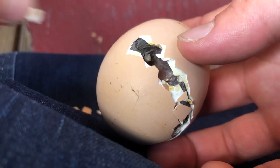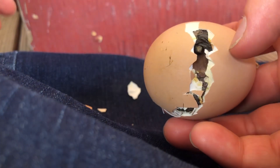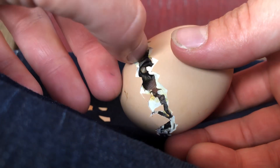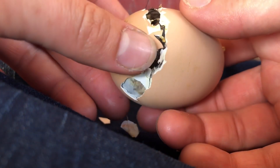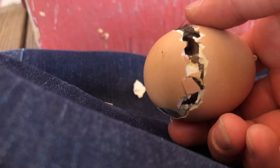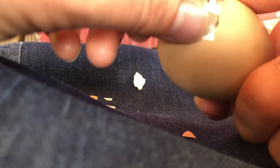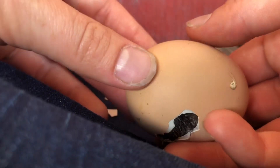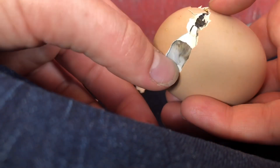Sometimes they get tangled up in a position where they almost can't move. Sometimes you have to help them quite a bit, and sometimes not very much. Hopefully this one won't need much help. I've had my eye on it for a few hours and I've been listening to it. Once you've hatched a few chicks, you start learning what the different sounds mean. This one has been sounding like it was trying to work its way out and was in some distress. There's still quite a lot of shell left on here, but I'm going to leave it for now.